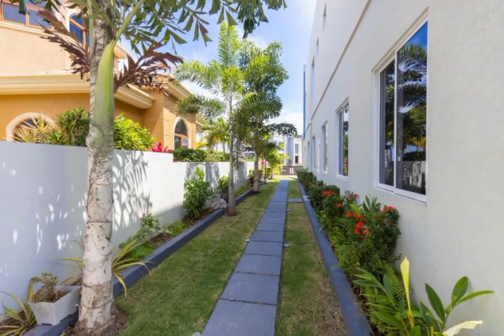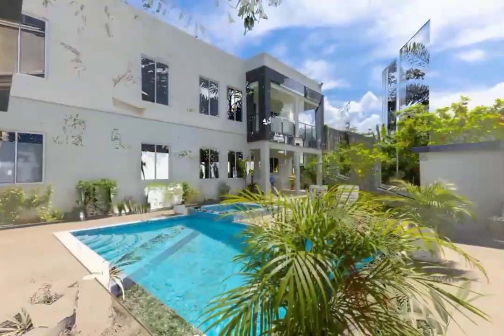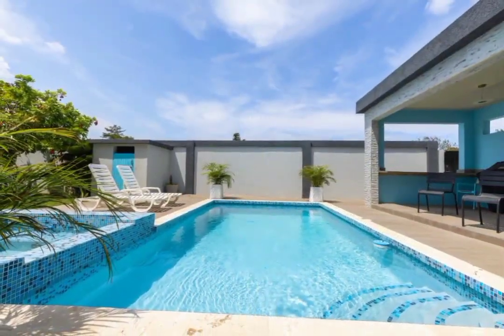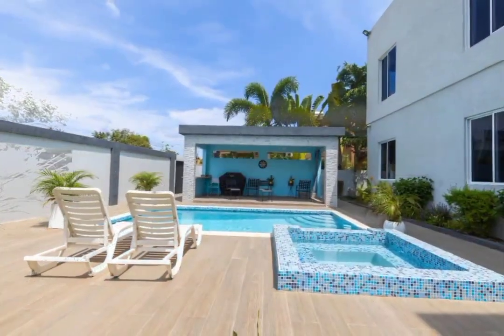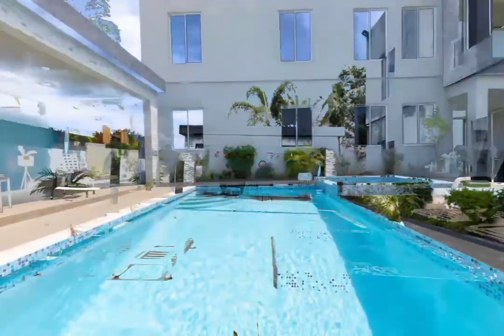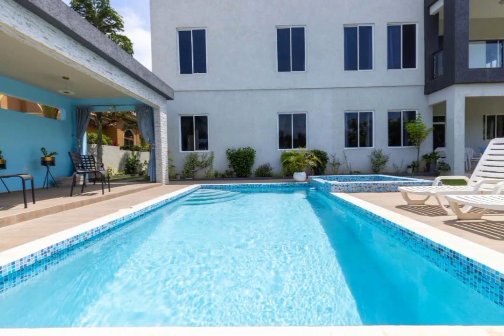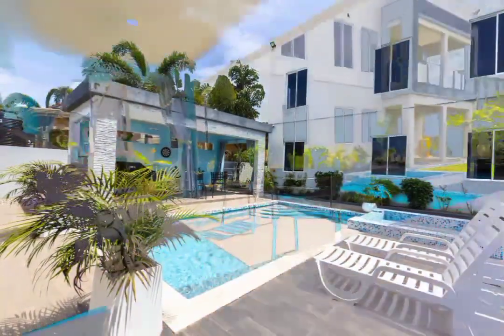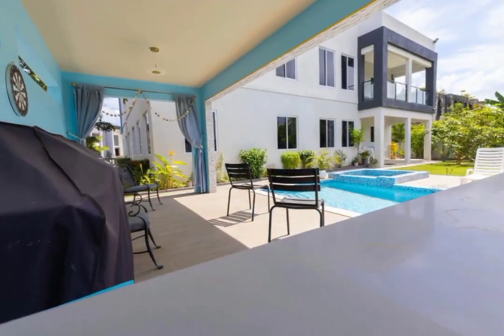This space is fit for either a daytime or nighttime event, boasting a 3-jet, 20 by 11.5 feet pool and a 6-jet hot tub. In addition, there's also a well-placed gazebo with enough space for a barbecue grill.